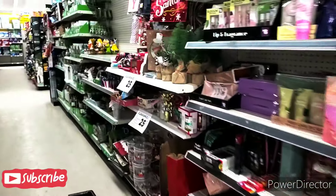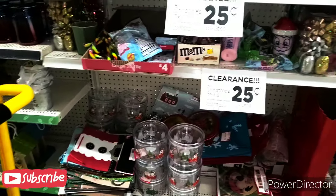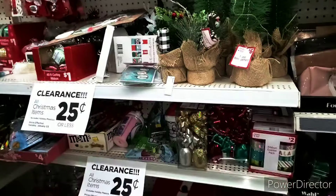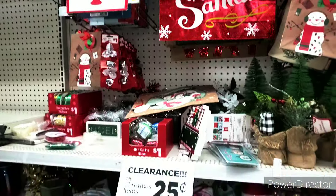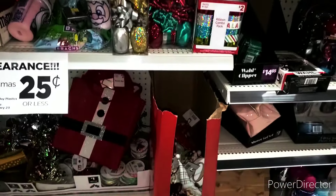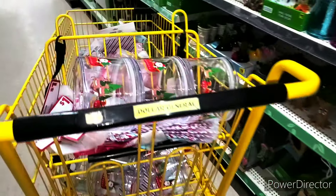I got here early, so what I'm gonna do before everybody starts running in here is grab what I want and scan. I will show you everything in the cart. I did see people coming in, but I guess they don't know that this stuff is a quarter. This is what my Christmas section looks like — I'll show you my cart in a minute.